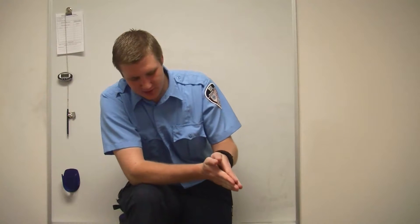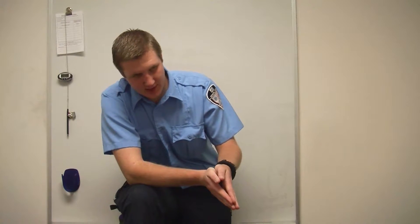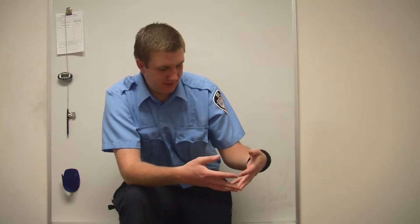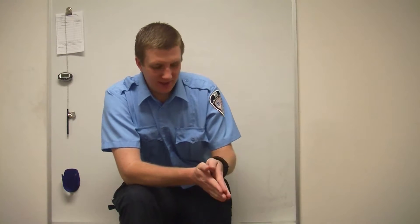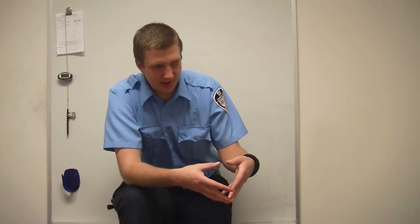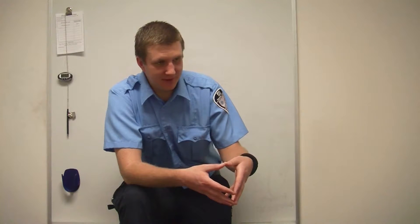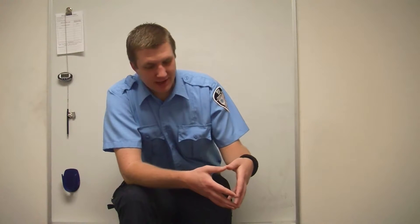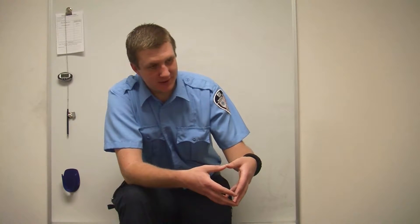The ventricles just contracted, and now they're going to start to relax. As they start to relax, they open up and blood just flows right in. We're not really sucking the blood in — it just opens up and the blood naturally fills up the ventricles. We call that diastole passive ventricular filling: the ventricles just relax and passively blood flows in.